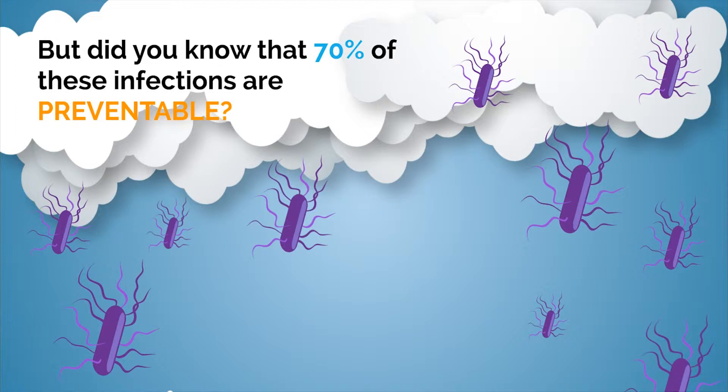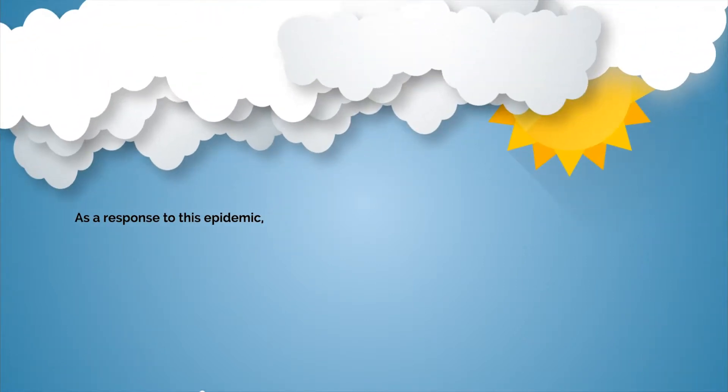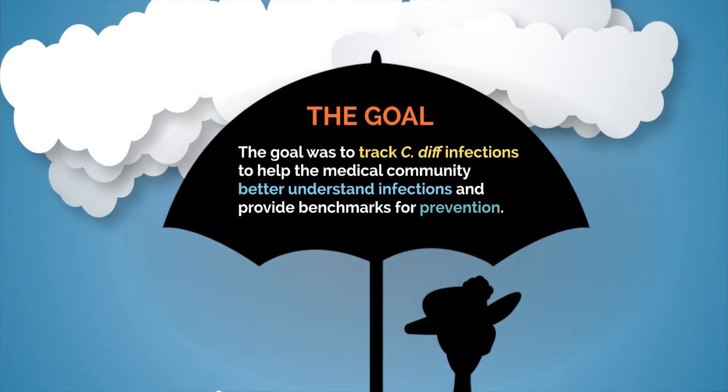But did you know 70% of these infections are preventable? As a response to this epidemic, the C. difficile reporting and reduction project was created by CMS in partnership with the CDC. The goal was to track C. diff to help the medical community better understand infections and to provide benchmarks for prevention.